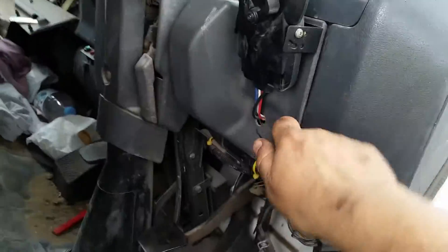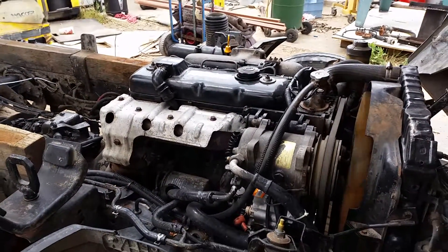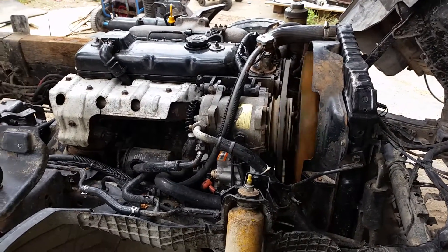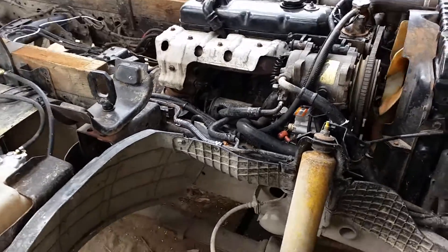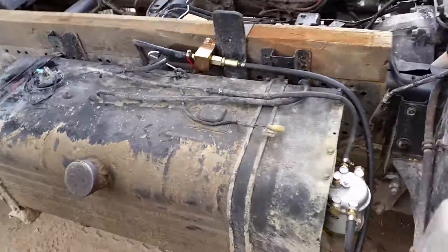Engine stop in, key — beautiful. I also replaced the alternator belt because that was squealing like crazy, got a nice brand new belt on there, and yeah, this job's done.